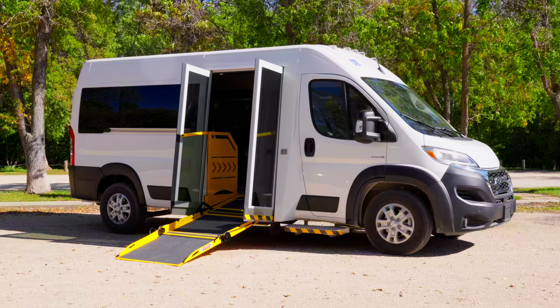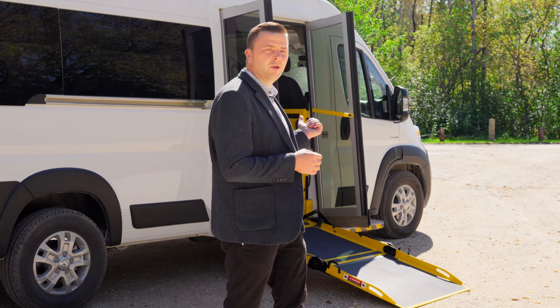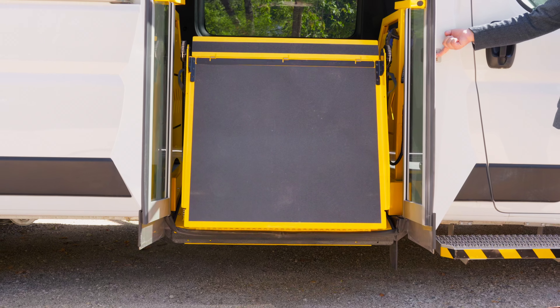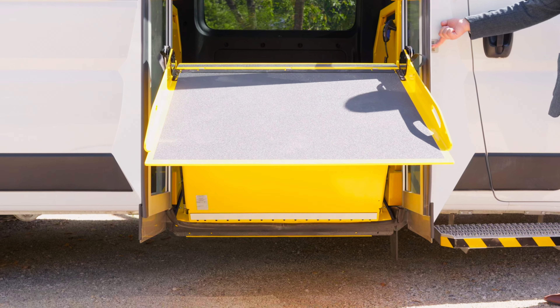One of the key features that this P4 offers is an unobstructed doorway. Some of the other options are the yellow grab handles for allowing elderly to get in. You'll see that this is a ramp style vehicle, so anyone in walkers, scooters, or wheelchairs can enter and exit very easily.